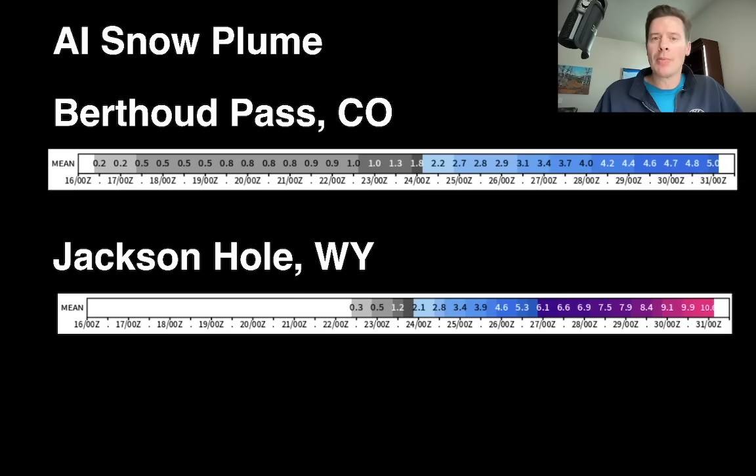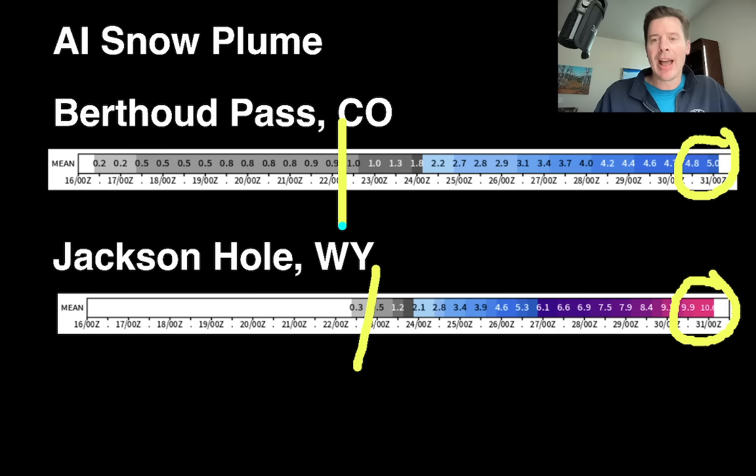Here's your AI snow plume for Berthoud Pass and Jackson Hole, Wyoming. This is a 10 to 15-day forecast. By late on the 30th, the total accumulation is about five inches over Berthoud. Jackson is in much better shape — this accumulates about 10 inches by late on the 30th, and most of this falls after the 22nd at Jackson and after the 22nd at Berthoud Pass.